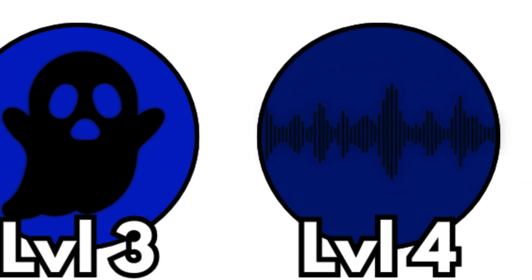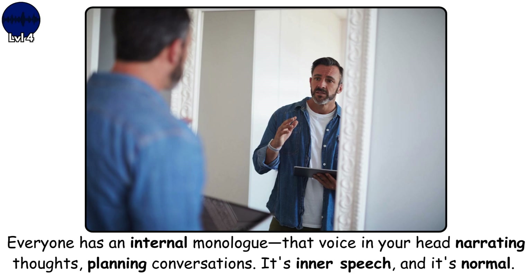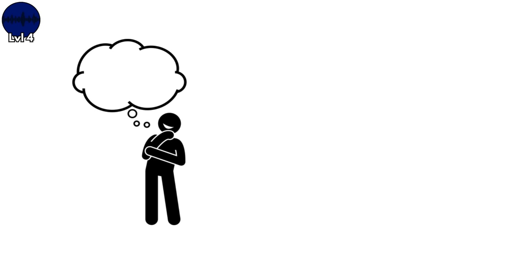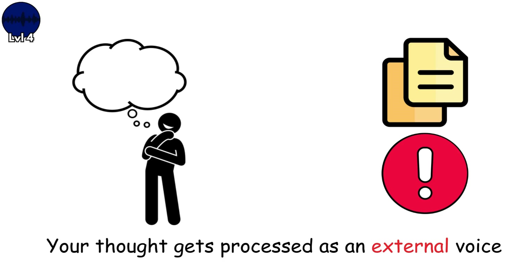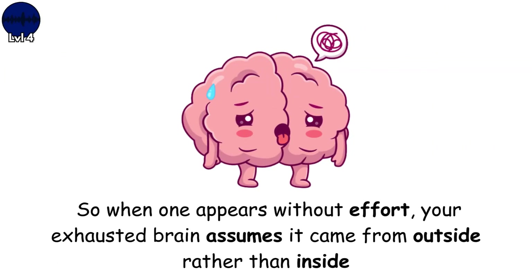Level 4. Auditory intrusions. Unlike the ringing from level 1 — that was meaningless noise — this is you hearing words, your actual name being called. Everyone has an internal monologue — that voice in your head narrating thoughts, planning conversations. It's inner speech, and it's normal. But when you're sleep-deprived, extremely stressed, or dealing with trauma, your brain can lose track of which voice is which. When you think in words, your brain creates an internal copy of what that would sound like. Usually it tags this as internal. But when the self-monitoring system fails, the tag disappears. Your thought gets processed as an external voice. This happens because thoughts often pop up automatically — you don't consciously generate every single thought. So when one appears without effort, your exhausted brain assumes it came from outside, rather than inside.